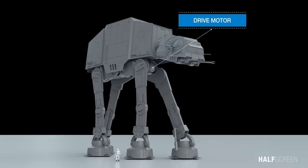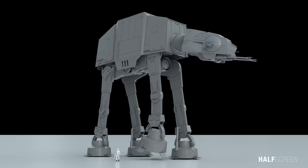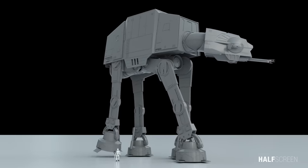Below the troop body section were two immense compact fusion drive systems that, in conjunction with the walker's four giant heavily reinforced legs, propelled the walker forward at a top speed of six feet.